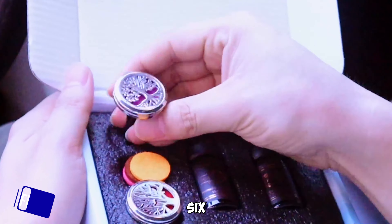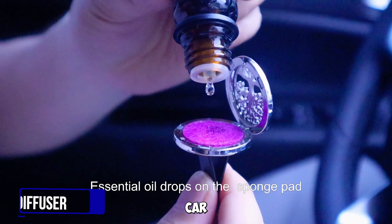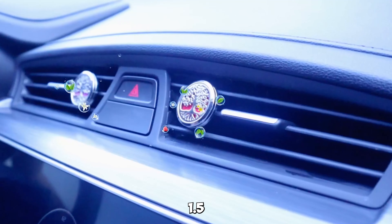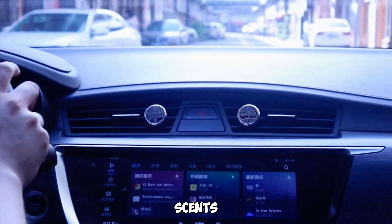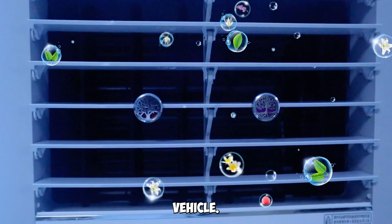Gadget number six: the Car Essential Oil Diffuser Magnetic Locket Set. Make your car journeys more delightful with this diffuser. Its 1.5-inch magnetic locket easily clips to your air vent, dispersing your favorite scents. The sacred geometry design adds a touch of elegance to your vehicle.